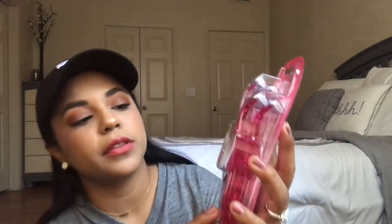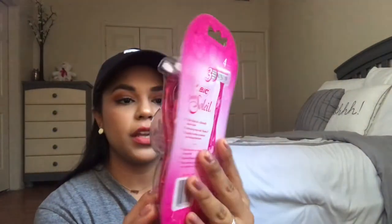I'm kind of scared to try the Noxzema razors because I have super sensitive skin and I'm worried they'll irritate it. The other ones I've tried before are the BIC Simply Soleil — it's a four-pack. Again, not that interesting, but stuff we need in the bathroom.